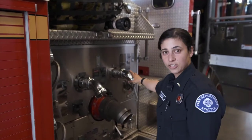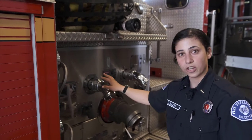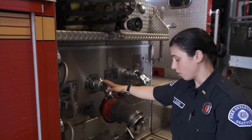These on the side of the engine are called ports, and these are ways that water can go into fire hose when the fire hose is connected.